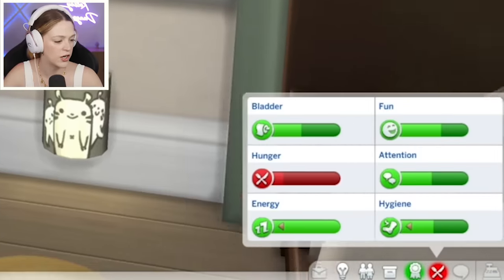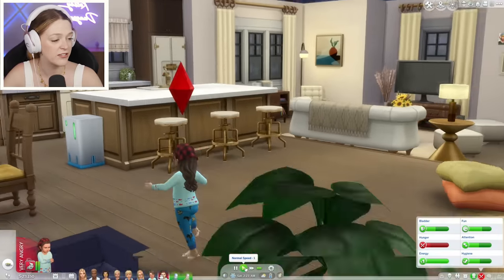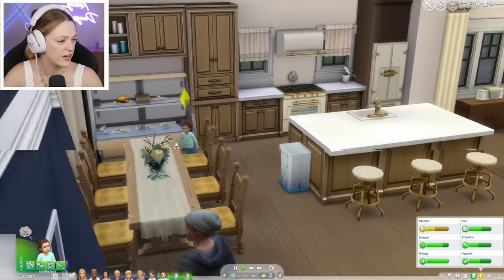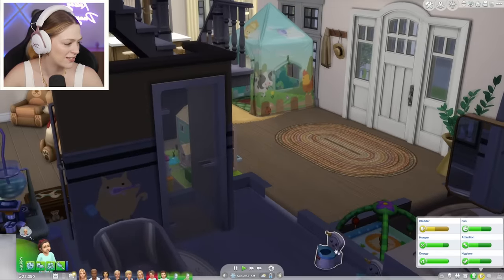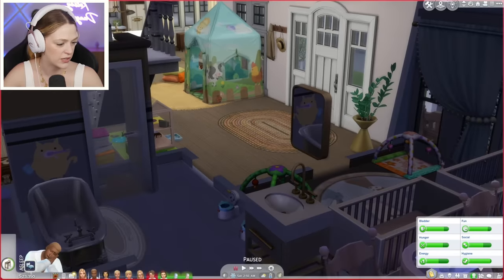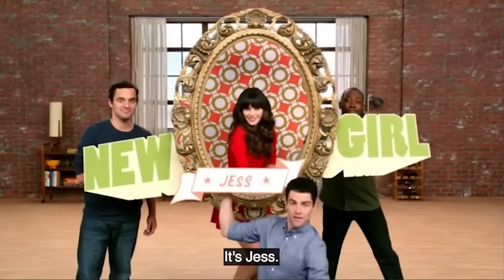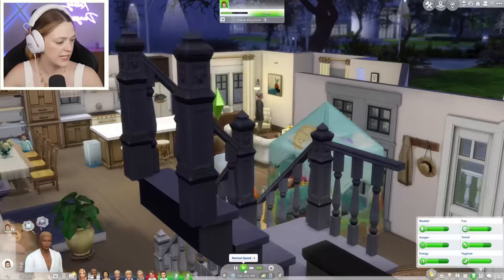Jess is very hungry — go eat, Jess. She wants to grab a serving of ceviche. I tried to make her eat something else, but she's a ceviche girl. Jess is a picky eater and yet she ate the entire ceviche. She can't go to the toilet on her own, so let's wake up Lucas to potty train her. Also Zane is up, but Zane will be fine. Go take care of Jess, please, Lucas.